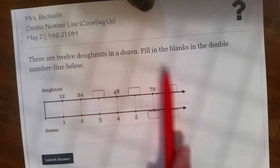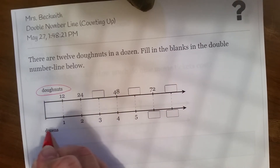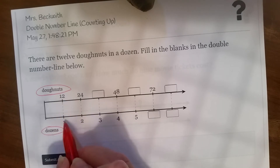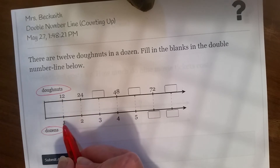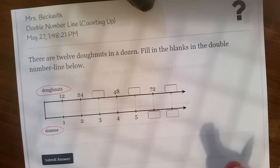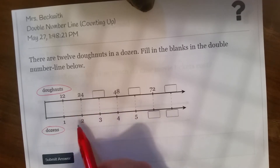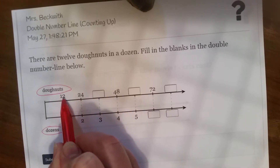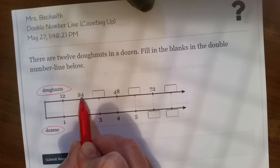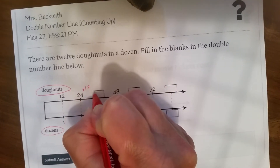Here it says there are 12 donuts in a dozen. So here we have donuts in a dozen — 12 donuts in a dozen. You've all gotten donuts from Krispy Kreme. The box is for one dozen and there's always 12 donuts in there. Okay, now let's see what's going on here. The top number line goes up by 12. 12, 24 — plus 12, 24 plus 12 is 36.